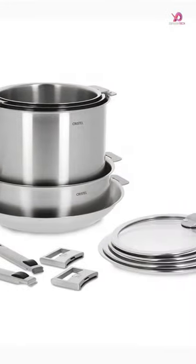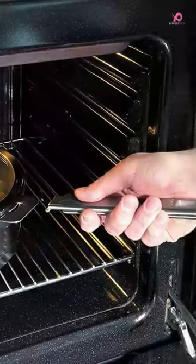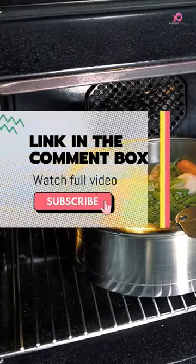One of the standout features of this cookware set is its compact storage design. The vessels nest inside each other easily without handles, allowing you to store up to 23 items in a cookware drawer, compared to just 6 or 7 with fixed handles.